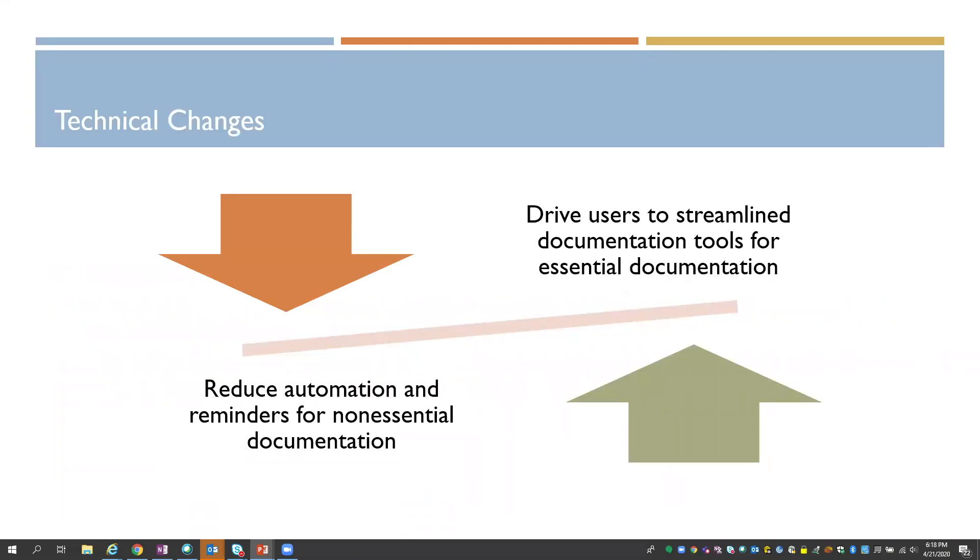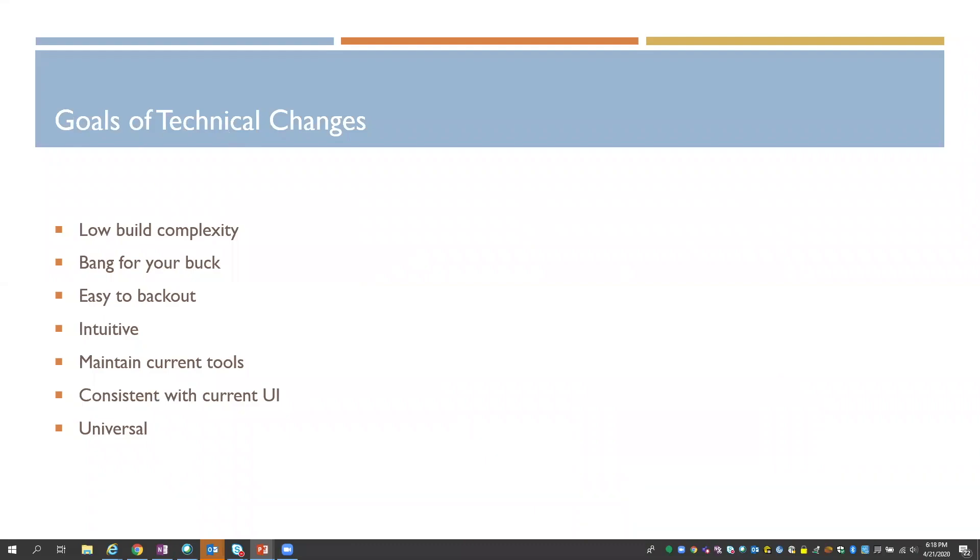Our technical changes were focused on reducing automation and reminders for non-essential documentation during this time, and driving users to a streamlined documentation tool to capture essential documentation. The goals were something easy to build and move to production — we didn't have weeks or months to design, test, and deploy. We really needed something to deploy rapidly and that would give us a lot of bang for our buck. On the other side, we needed something that when this was all over we could easily back out.